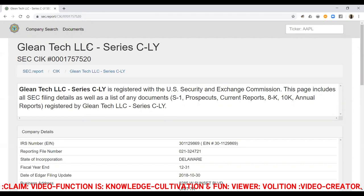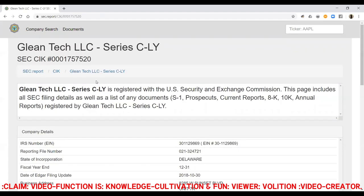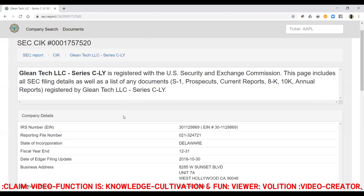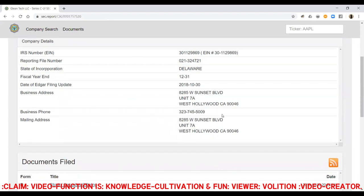Glentech Limited Liability Company, dash Series CLY — there's my number. Well, it's not my number, but it's the number that's on my certification of birth. Here's some information about the company connected to this number: it has an address, a reporting file number, state of incorporation Delaware, fiscal year end 1231, date of EDGAR filing update 2018-10-30, business address West Hollywood, California, and a phone number.